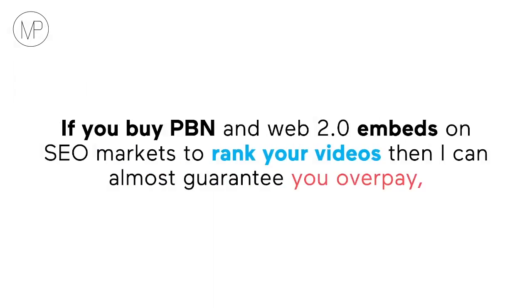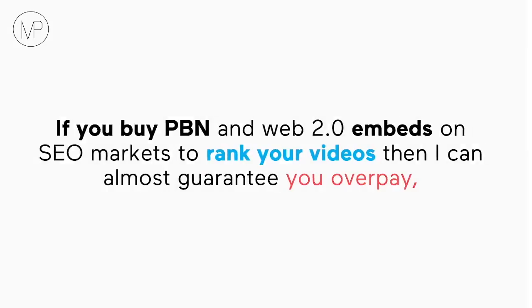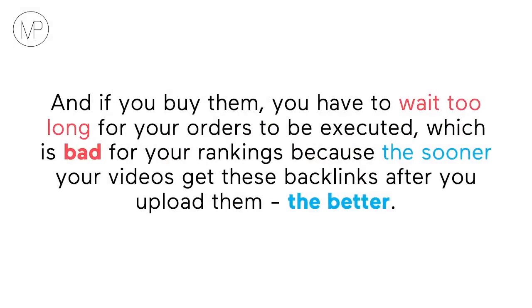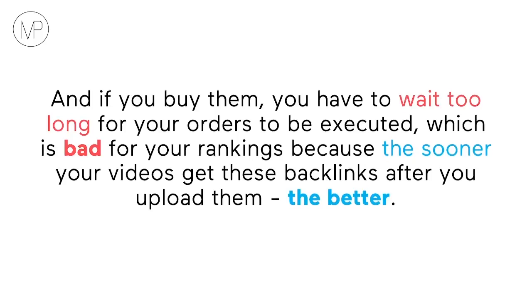Secret YouTube ranking software. If you buy PBN and Web 2.0 embeds on SEO markets to rank your videos, then I can almost guarantee you overpay or you spend way too much time and energy creating these blog posts yourself. And if you buy them, you have to wait too long for your orders to be delivered, which is bad for your rankings because the sooner your videos get these backlinks after you upload them, the better.